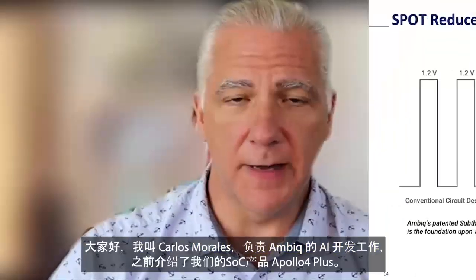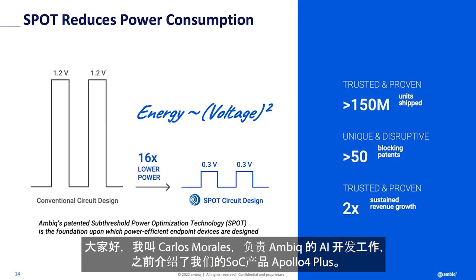Hello, everyone. My name is Carlos Morales. I run AI for AMBIC. I introduced our product earlier, the Apollo 4 Plus.